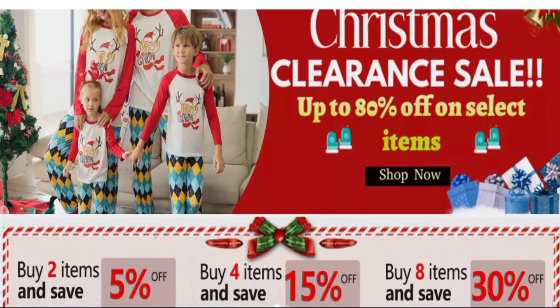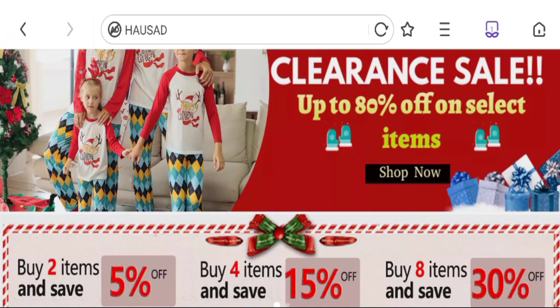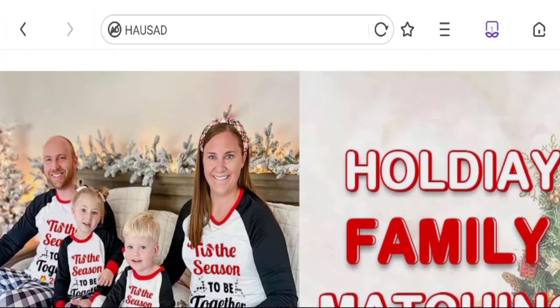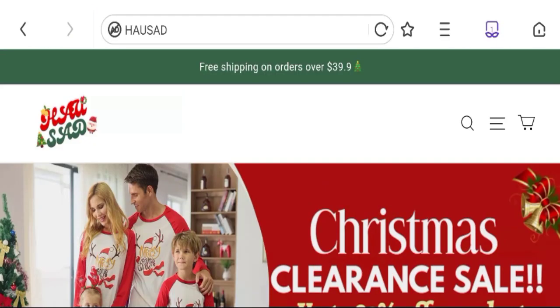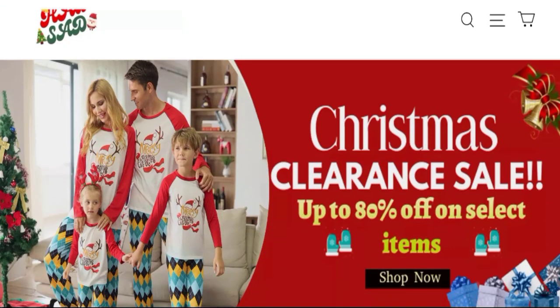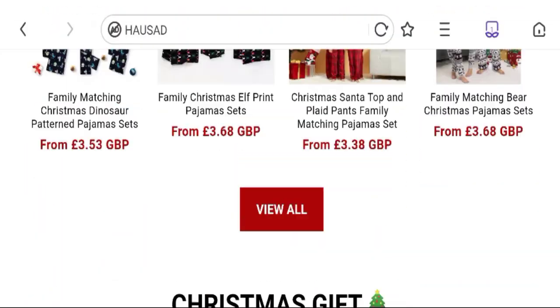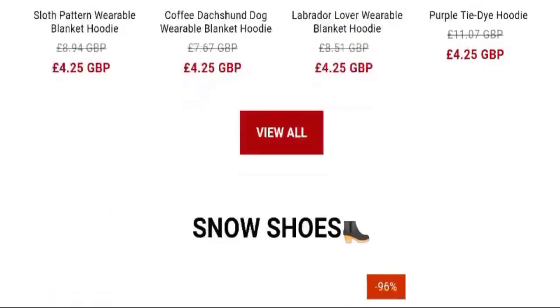People from the United Kingdom are searching for this site's details. Friends, this is not our website. If you have experienced fraud over this website, then watch this video till the end — we will share the way to get your money back. So this is the homepage of the site. They are offering various types of products like men's and women's products, hoodies, blankets, bags, Christmas gifts, women's clothing, and many more.